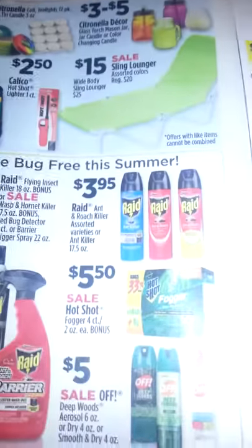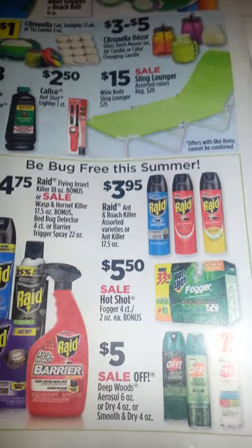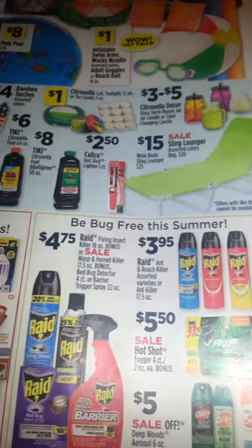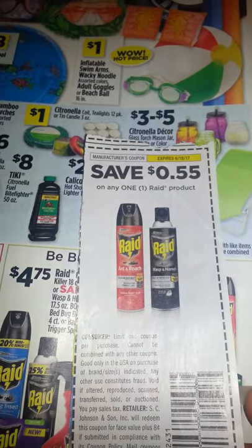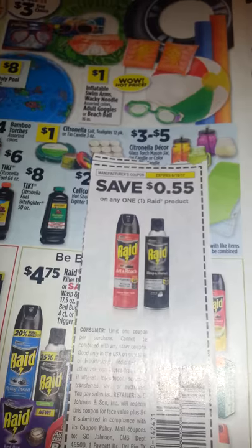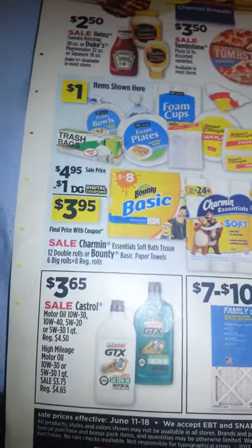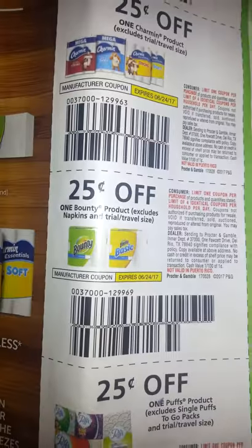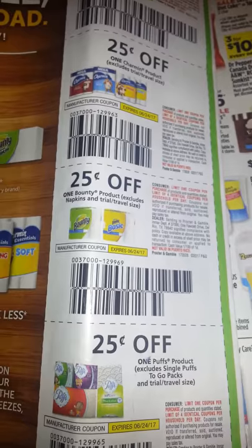They have the RAID products if you want to get ready for being outside or dealing with pests. We still have a $0.55 RAID coupon that is still good — I don't know what insert that came from either. And there is Charmin and Bounty again; there are Charmin and Bounty coupons in the June P&G insert.